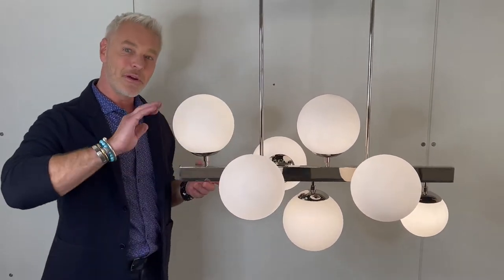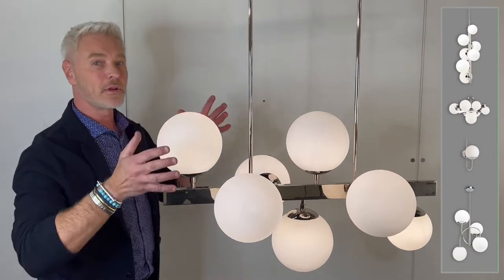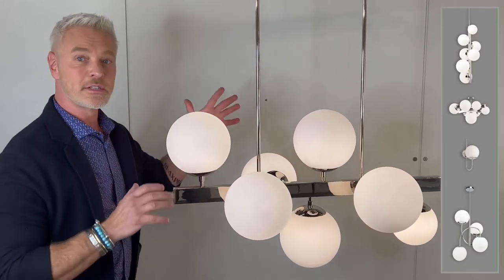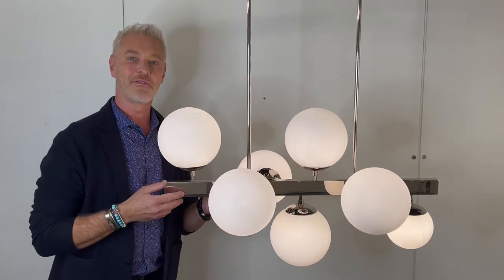This fixture comes in a myriad of configurations. Here we have the horizontal; there's vertical, there's rounded, there's flush mount, there's wall sconces — you name it. Really have a look, because if you want a showstopper in your space, this is the one for you.